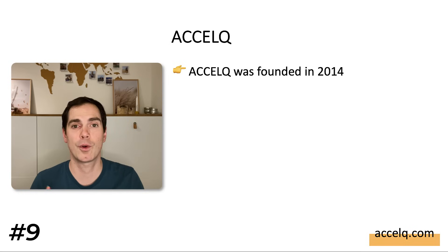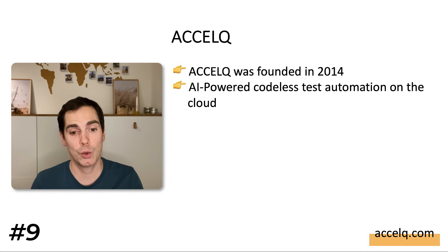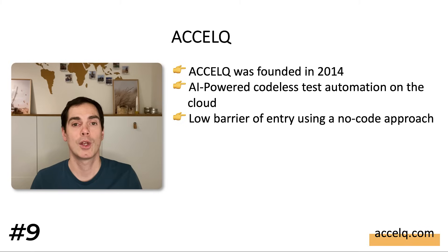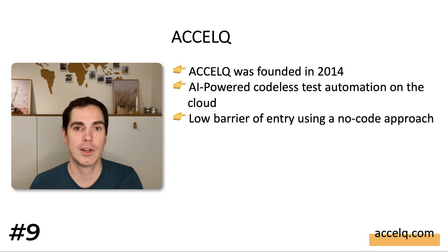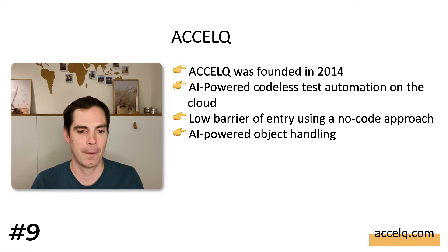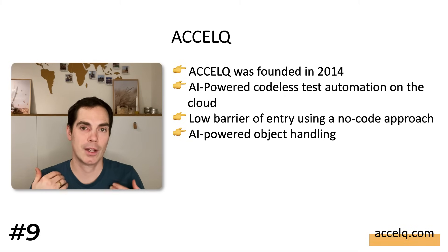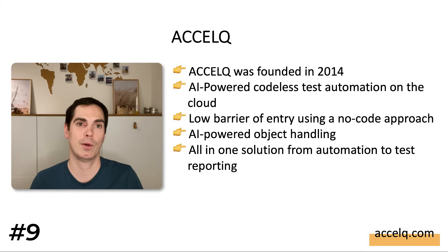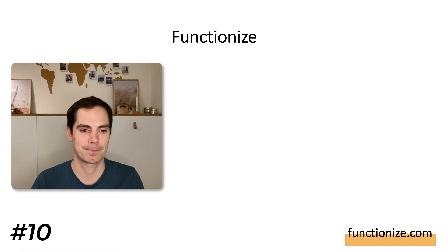Next is Xcelq, founded in 2014. It offers AI-powered codeless test automation in the cloud. Like other tools mentioned, it has a low barrier of entry using a no-code approach — you can configure your application and start test automation right away. It has AI-powered object handling that identifies objects for you, and it's an all-in-one solution from automation to test reporting. If you'd like to work with AI-powered tools, Xcelq might be worth a look.